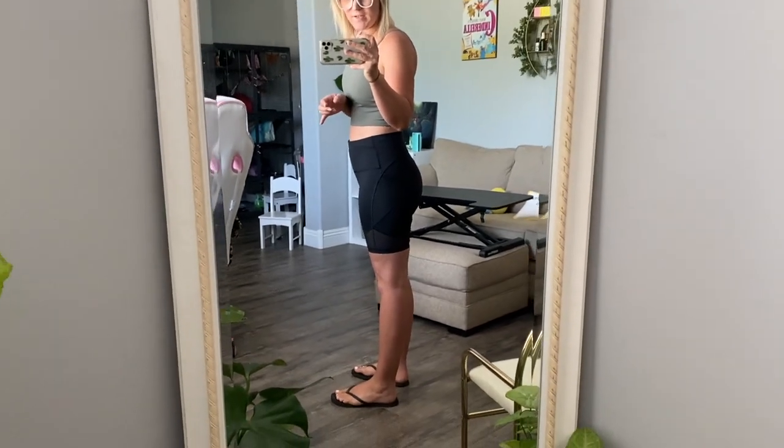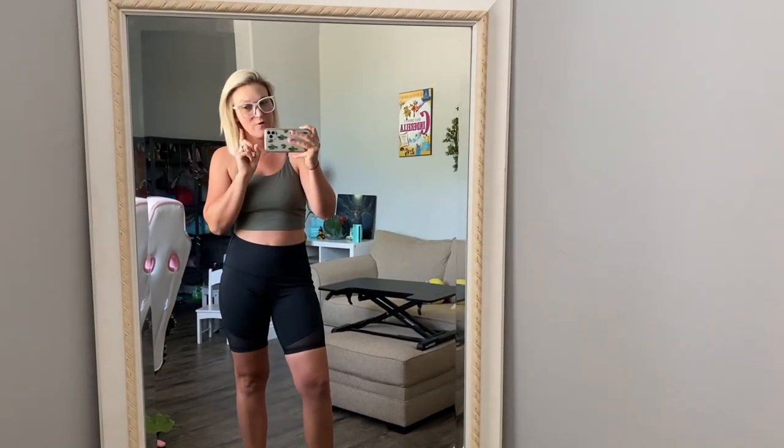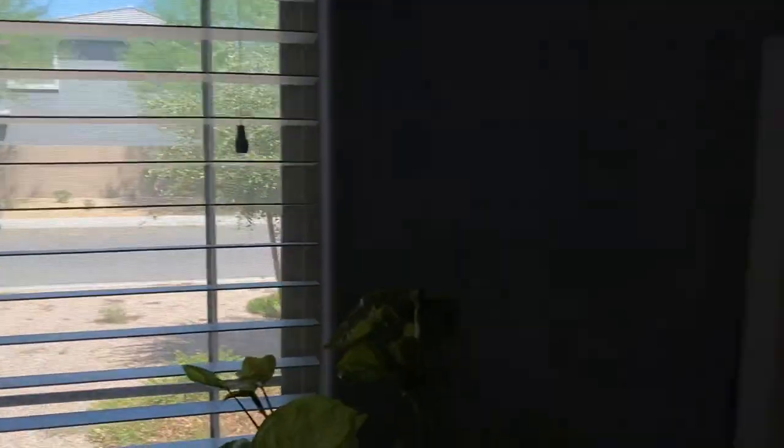I'm going to attempt to wear biker shorts around today and to the gym — I've never worn shorts to the gym before. It's not leg day so I don't have to bend much; today is push day. We'll see if I can last the day in the shorts. Cash and I are gonna go for a bike ride — it's currently a hundred degrees outside. I need to bring water because I'll dehydrate super quickly, and wear a hat because the sun will kill me.